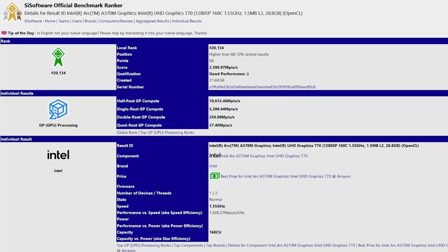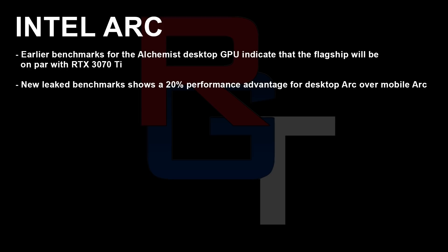Basically it seems to infer that the desktop part is going to be just over 20% faster than the mobile. Now it is imperative to realize that A, these are engineering samples, and B, there are still driver issues since the products are not actually released. The final thing is that we don't know whether these are going to be variations in clock speed, so it'll be interesting to see whether this turns out to be 100% true.